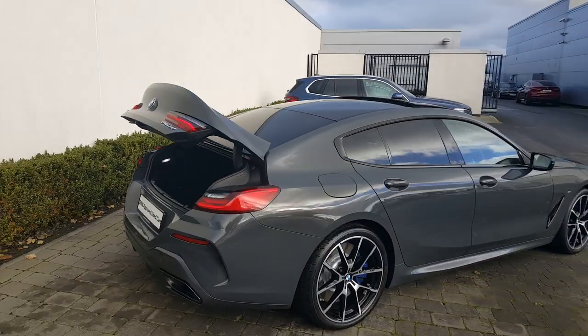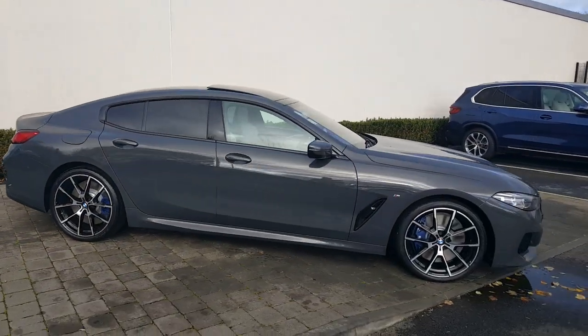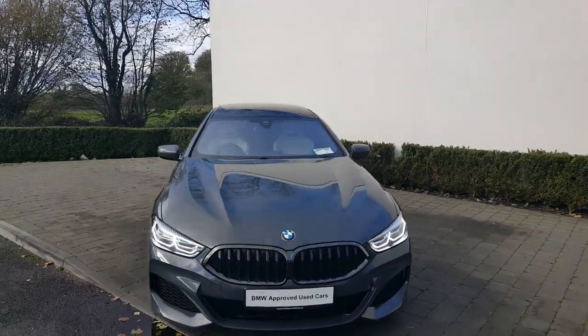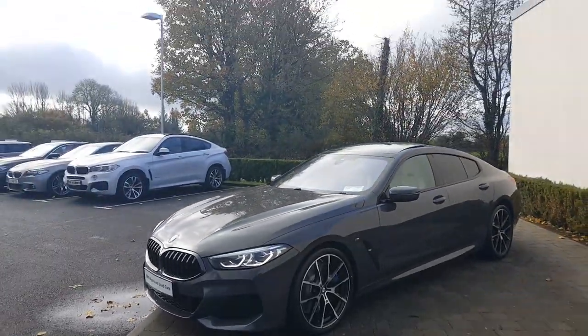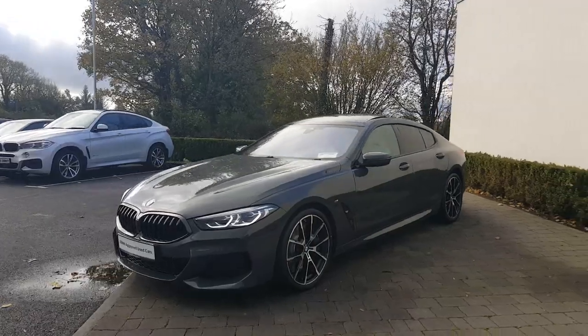The car's covered just over 30,000 kilometres from new. It's a car that we sold new. It's in absolutely mint condition. It has a service pack active on it, and will be sold with the peace of mind of a 24-month BMW approved used car warranty with 24 months roadside assistance.